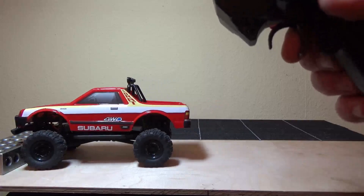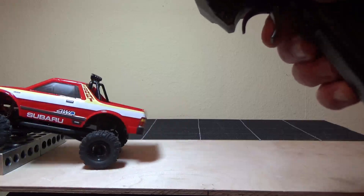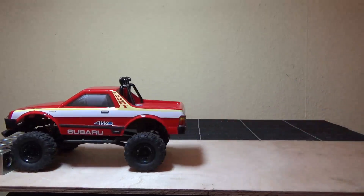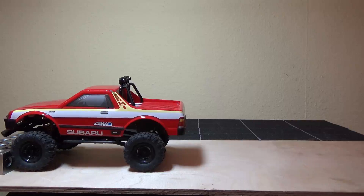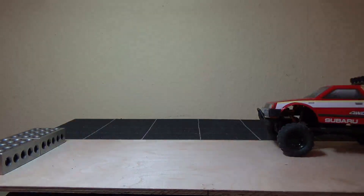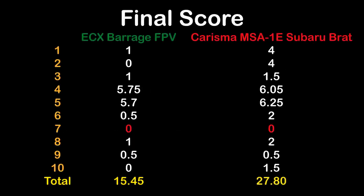The Charisma MSA1E Subaru Brat does have a really quite nice low speed modulation — not bad at all. It can also bash a little bit, can climb the step, but lacks power too, probably due to the nickel metal hydride batteries. The ECX Barrage gets no points at all, and the Charisma Subaru Brat scores 1.5 points in test 10, a little better than the Hobby Plus CR24 trucks.